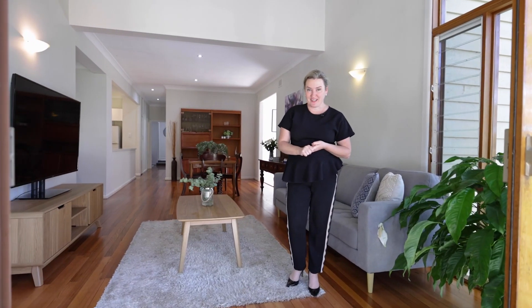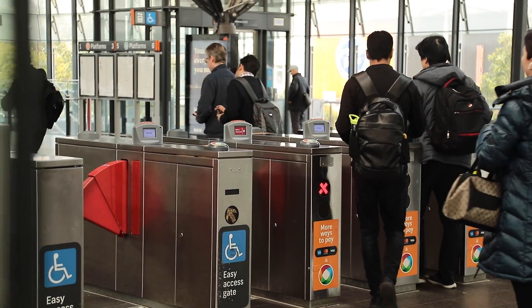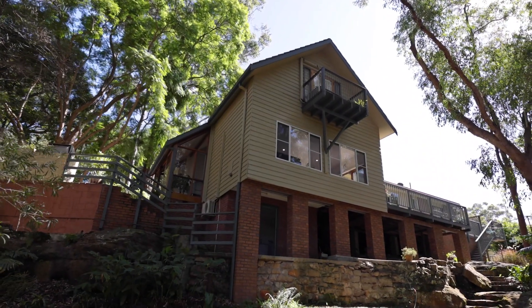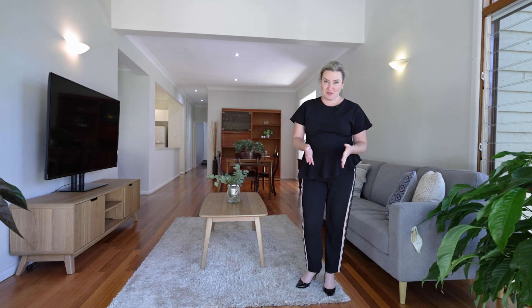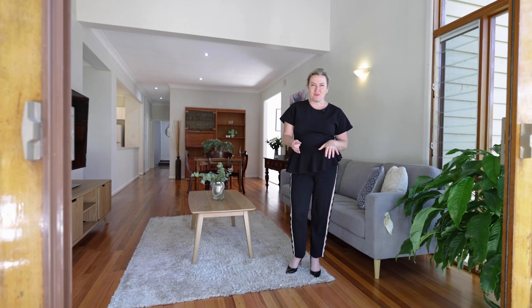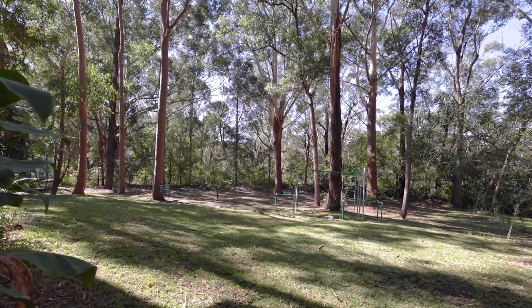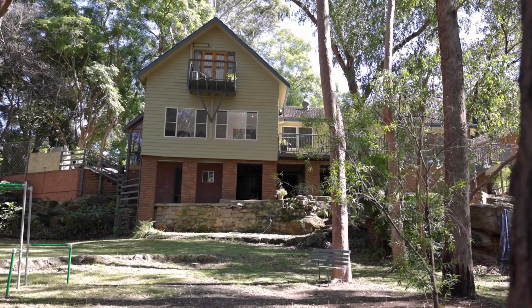Gloucester Road is one of the best streets in Epping — very close to Epping Road, nice and wide, surrounded by beautiful quality homes. It's in the catchment for some excellent schools: Cheltenham Girls, Epping Boys and Epping Primary School. This is a beautiful home, completely renovated, and has everything a family could want: two living areas, a brand new kitchen with great appliances, ample bedrooms, a lockup garage, a massive block of land — one of the biggest I've seen in a while — and separate outdoor zones. I'm very excited to see you at the open for inspections.